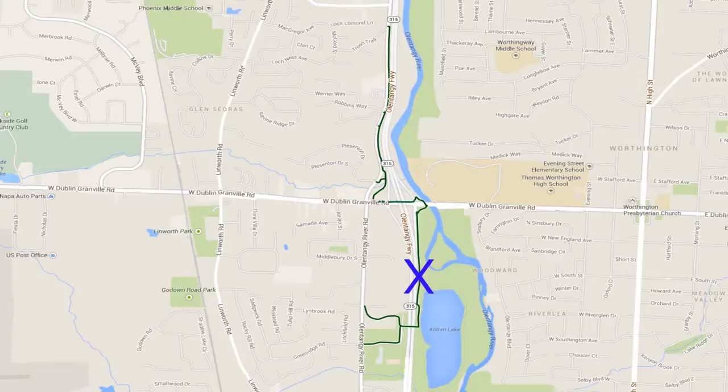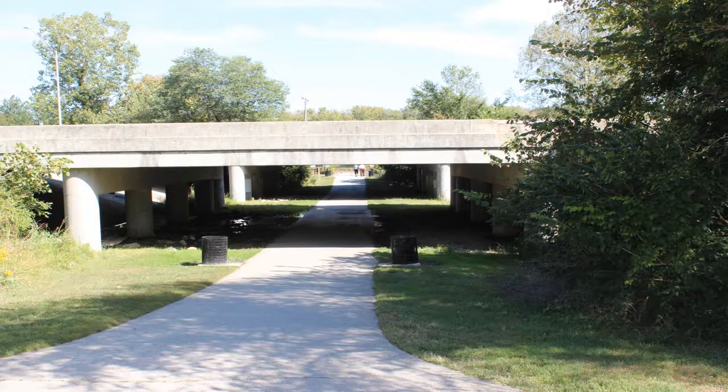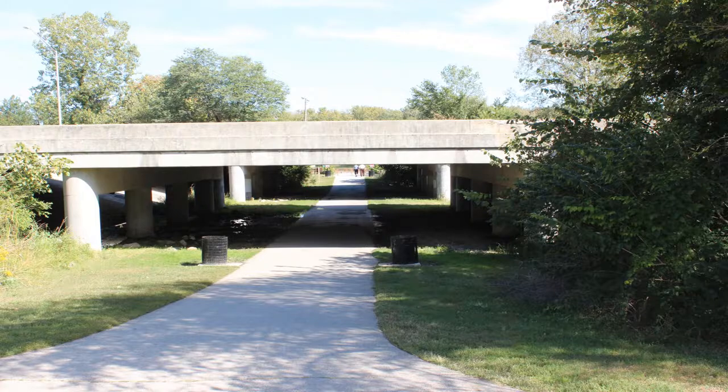You're gonna take Olentangy Trail north of Antrim Park, you're gonna cross over 161, then you're gonna go over the bridge over 315 and it's gonna take you along Olentangy River Road. The best place to park is Antrim Park. Go underneath the bridge when you get up to the lake, hook a left, and head towards 161.